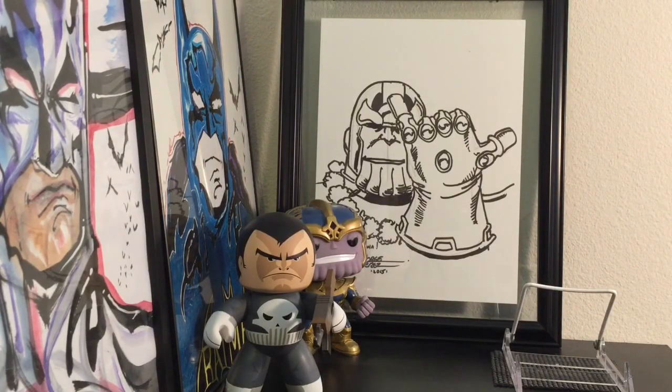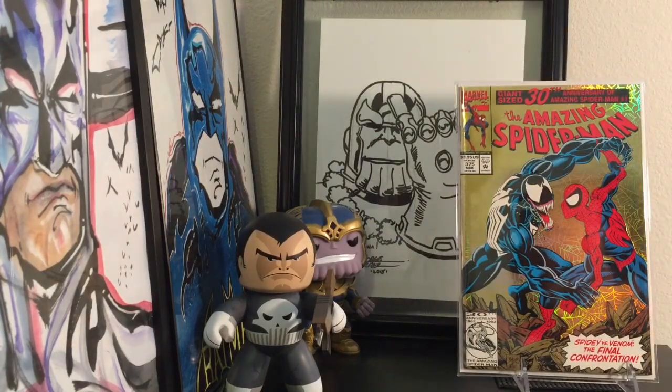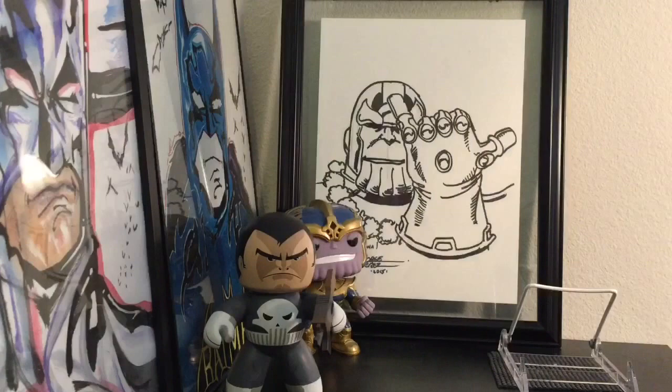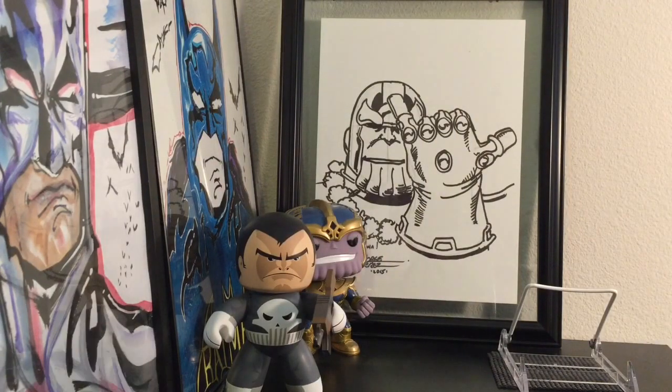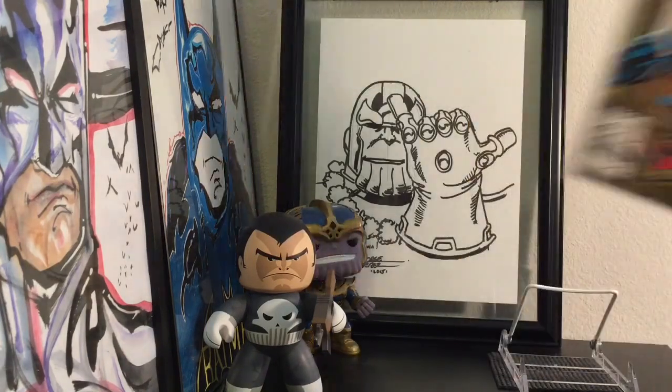Another one I got really cheap: Amazing Spider-Man 375, which is the first appearance of Lady Venom — Anne Wying. There's been some talks about Lady Venom being in the Venom movie. This is the first appearance of her. There are a ton of copies printed, so you can find a super high-grade copy for a decent price. The only one that goes for good money is the printing error variant — of course I didn't find that one. But I'm really happy to have it.